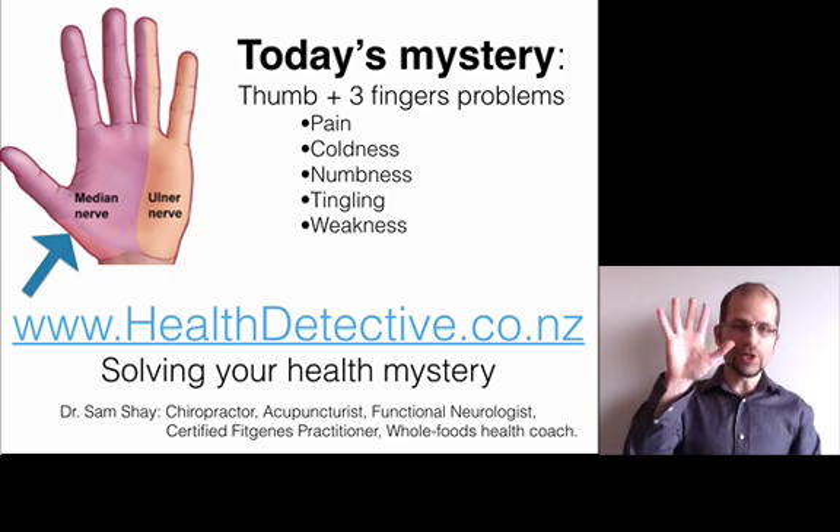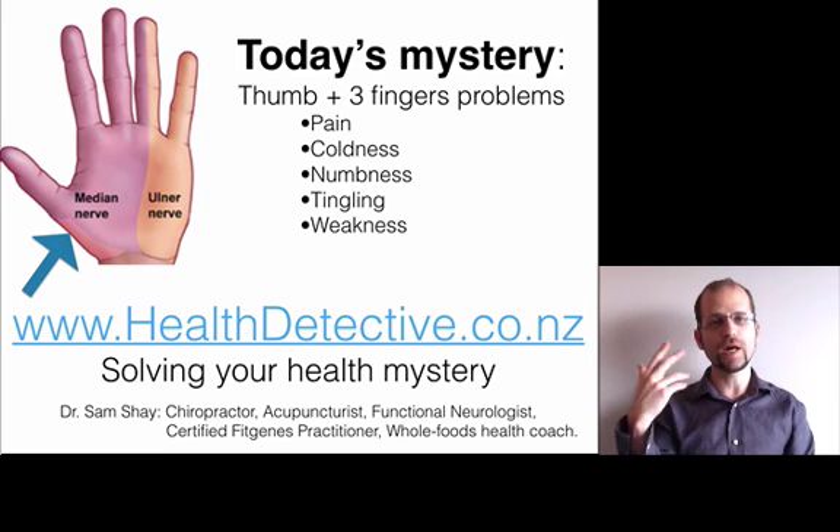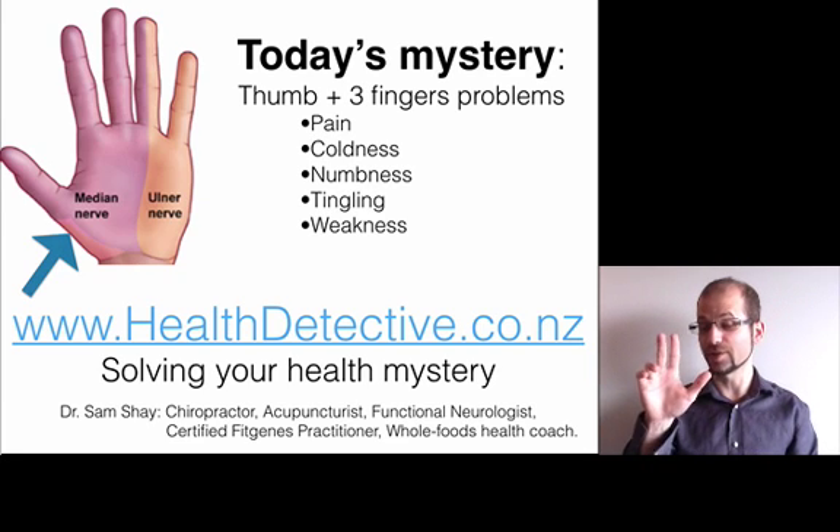Some of you may already jump to a conclusion and say, oh, that's carpal tunnel. That's not necessarily true. Carpal tunnel is a very common diagnosis, but it's actually the least common reason for this diagnosis, unfortunately.